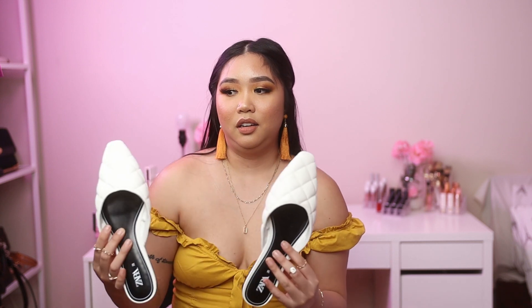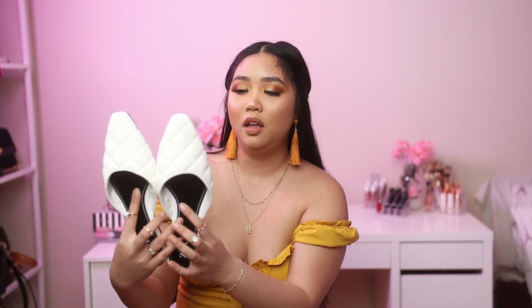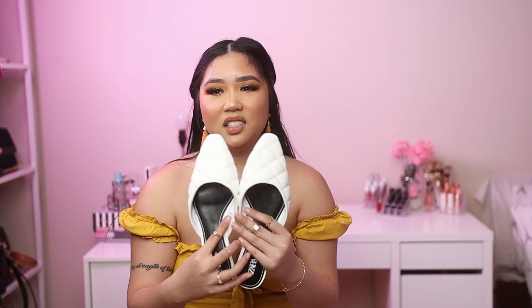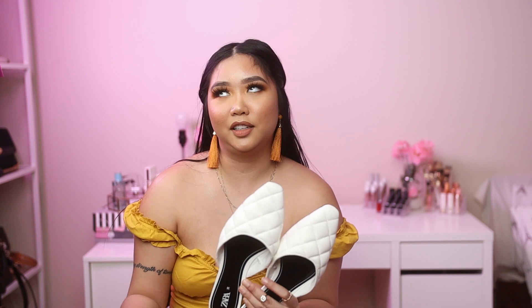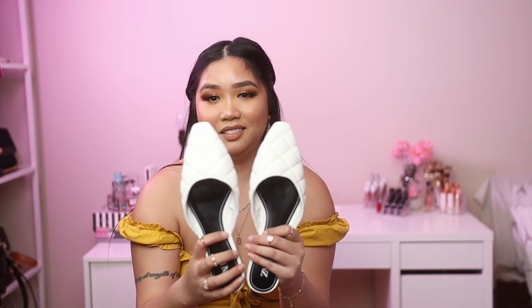The last item from Zara is footwear — a really cute pair of white sandals. For spring and summer, white footwear is such a staple. I really like the quilted detail — it reminds me of Chanel every time I see quilted. It's very easy to elevate an outfit with these. I got them for $25.99, on sale from $45, so I had to get them.